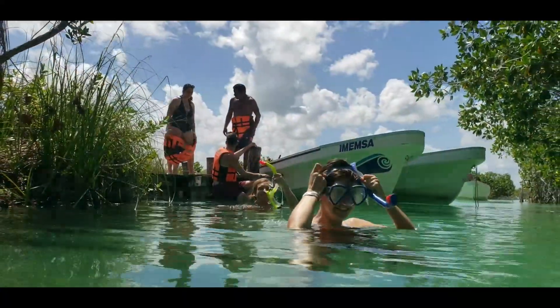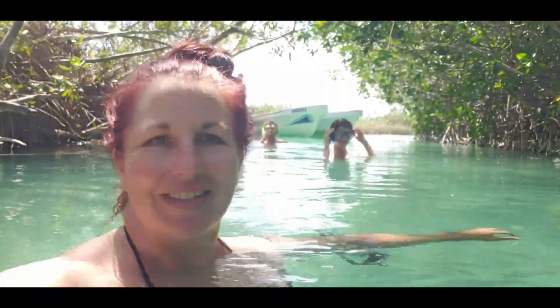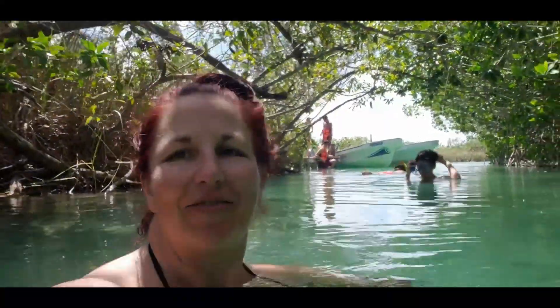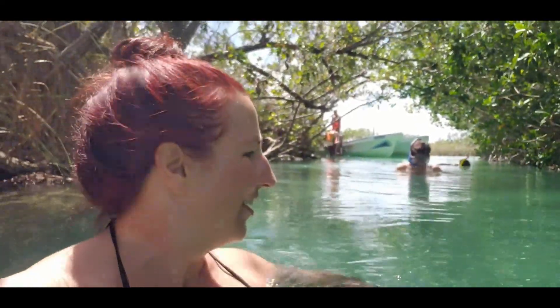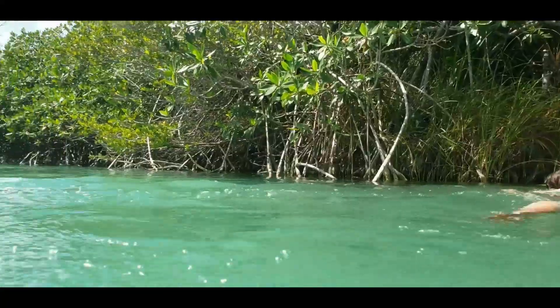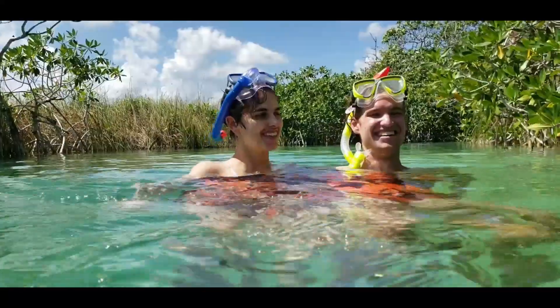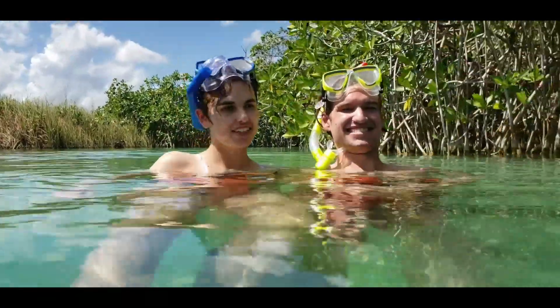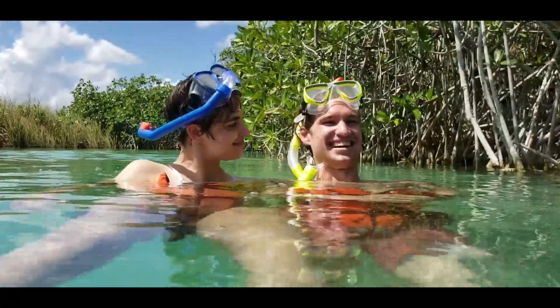The channel just pulls you down. We're floating down this little channel in the mangroves — it's got a pretty strong current. You would have to fight against it a little bit to go the other way. The water is beautiful. The river is very warm, very pretty, lots of fish. I'm just happy to be here.